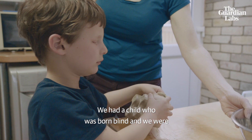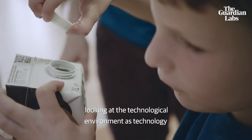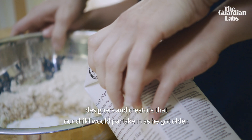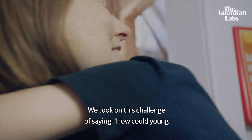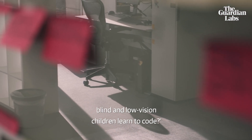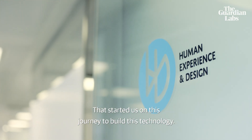We had a child who was born blind, and we were looking at the technological environment as technology designers and creators that our child would partake in as he got older. We took on this challenge of saying how could young blind and low vision children learn to code, and that started us on this journey to build this technology.